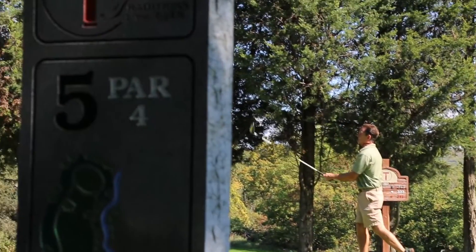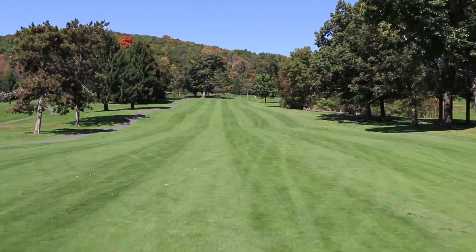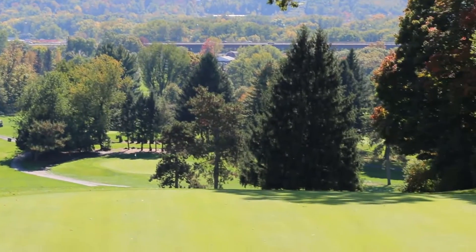Hole number five: an uphill par four. A tee shot center to right on the fairway helps avoid a large tree that protects the green. A blind second shot requires an extra club. The sloped green back to front is quite fast.